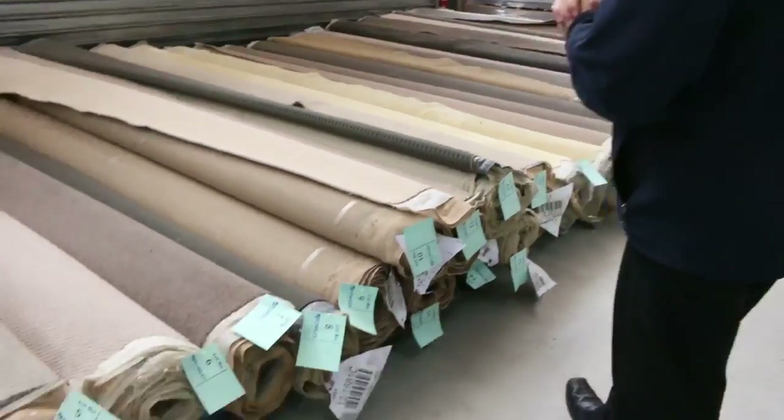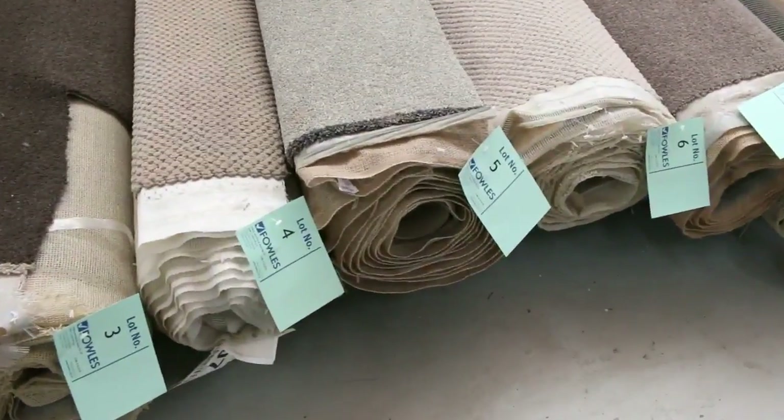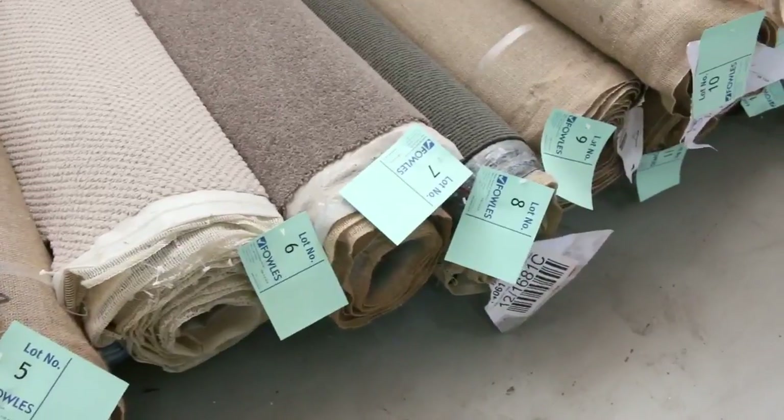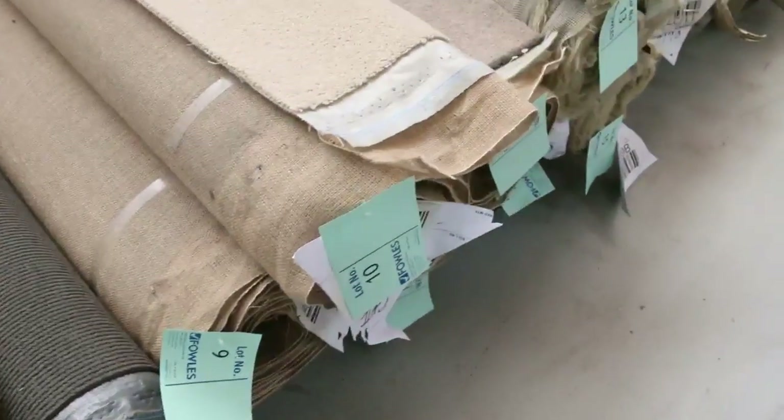Let's start off with our roll-ins knife cuts. These are great little room lot sizes, varying anywhere from 3 to 5 meters. As you can see we've got a bit of everything — nice quality wools, nylon carpet, solution dyed nylon.